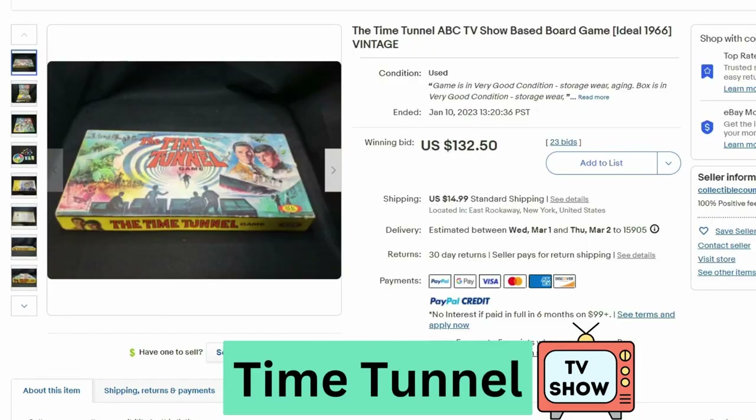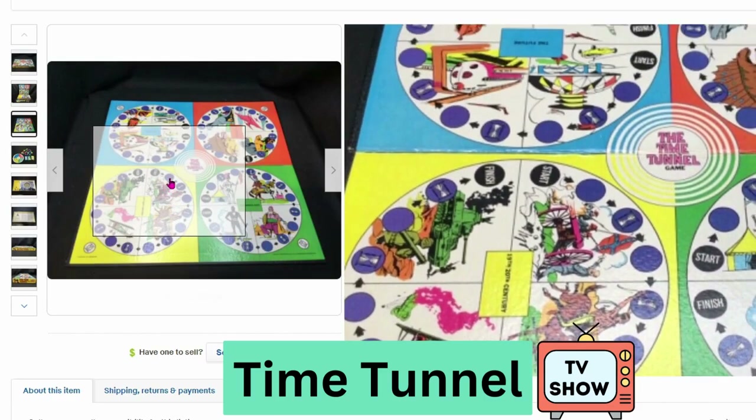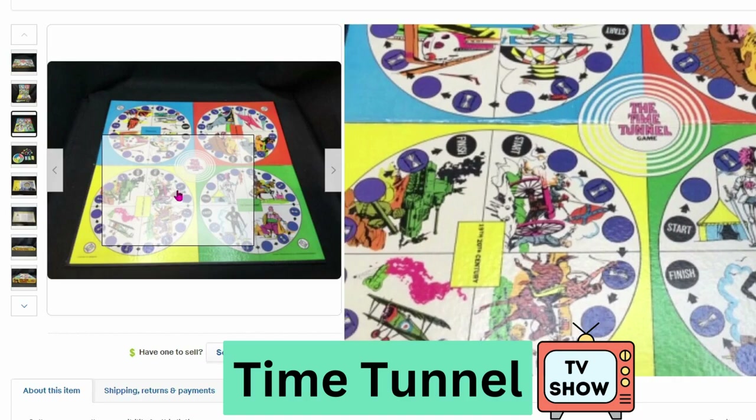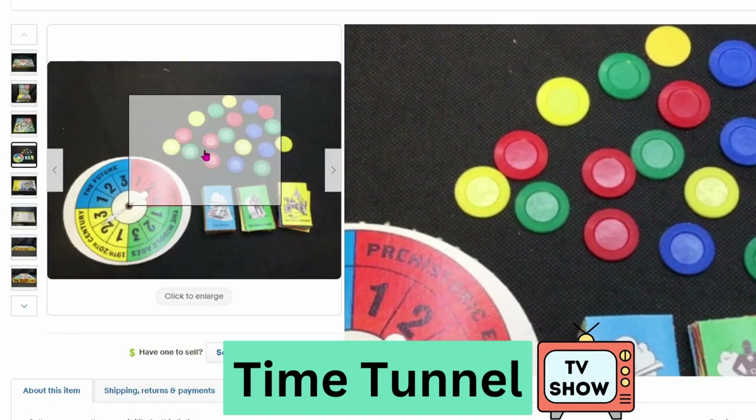This is the Time Tunnel from ABC, from 1966. Also sold at auction — this sold for $132 and $15 shipping. Here's a closer look: we have Prehistoric Time, World War II, some of the pieces and cards with a spinner.